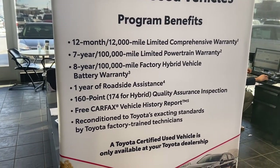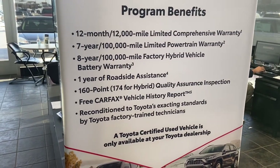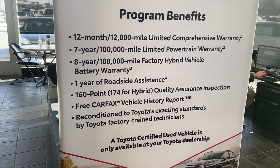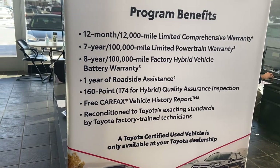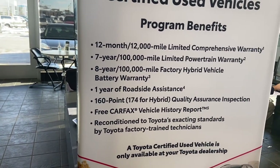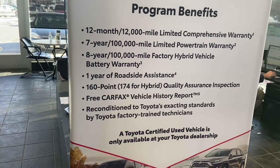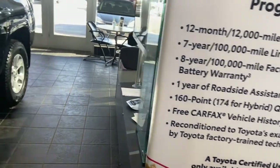You'll also get one year roadside assistance and a 160 point safety inspection — 174 points for hybrid models. If any part of that inspection does not meet Toyota standards, it's replaced with original Toyota parts to meet all new vehicle standards. It also comes with a free Carfax report and many other benefits.